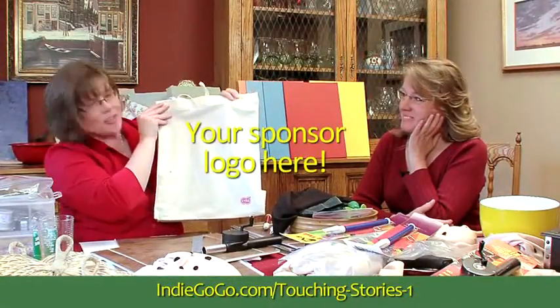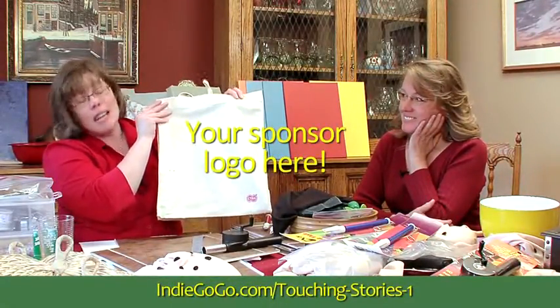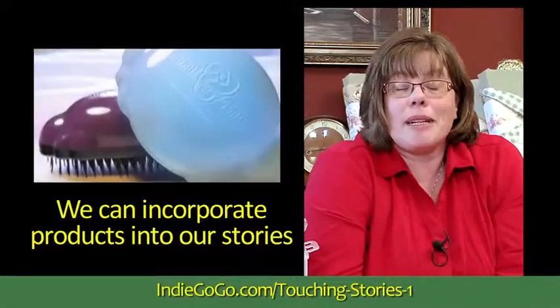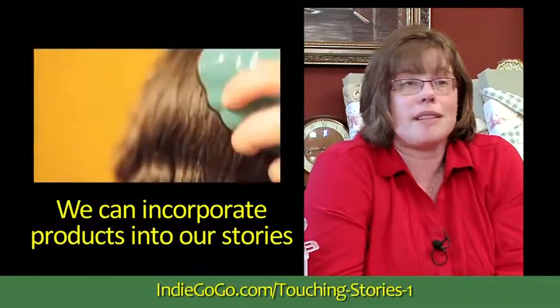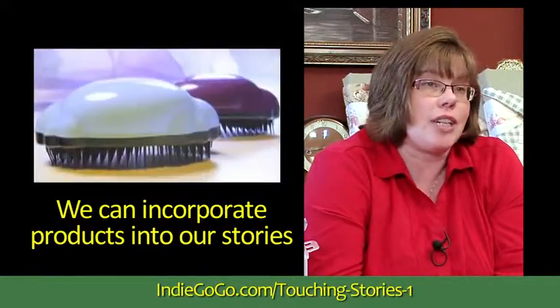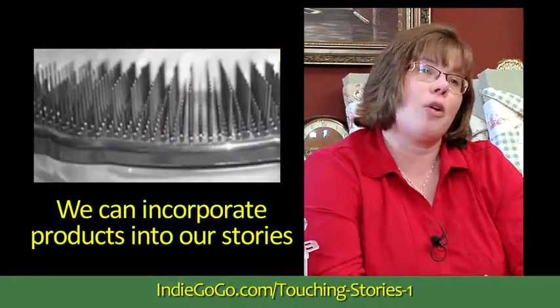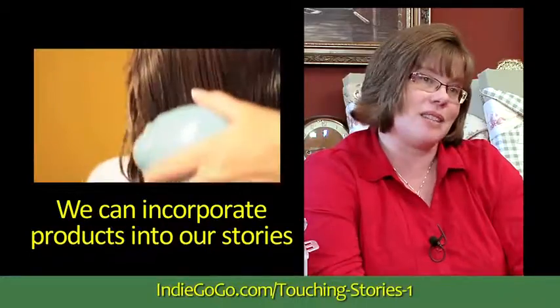It could hold all sorts of logos and information about the companies that donate generously to us. In one of our stories, there is a special brush made for people with sensitive heads — people who have a sensory need for a softer brush — called the Not Genie. We got a donation of Not Genie brushes and we're working right now on a story that incorporates those brushes into the story.